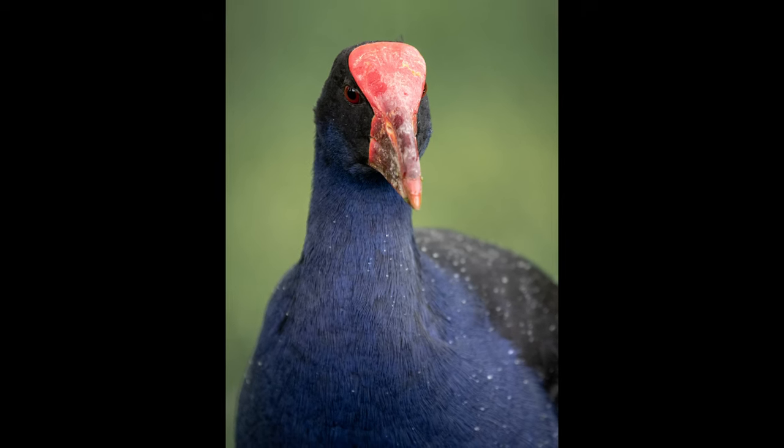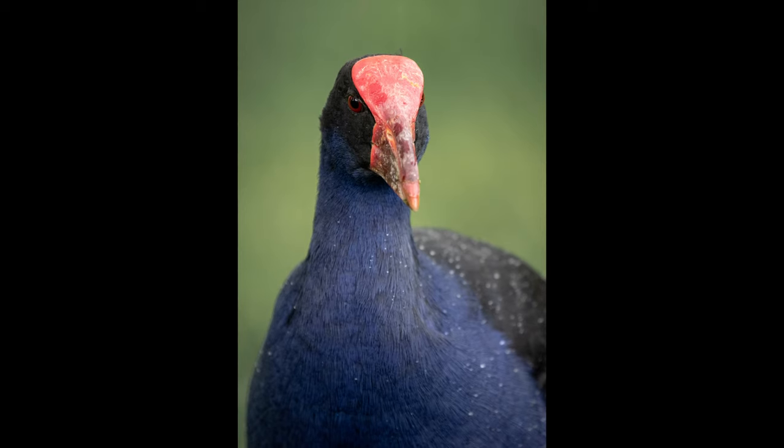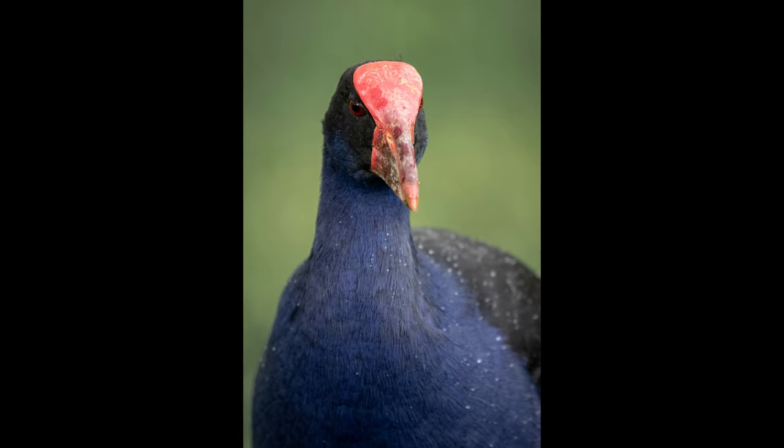This is a pukeko — a bird, a beautiful bird. Pretty common in parts of New Zealand and also up in Australia. They give it some English name up there, I don't remember what it is. But in New Zealand we call it pukeko, which is the traditional Māori name. Māori are, if you're not aware, the indigenous people of New Zealand.